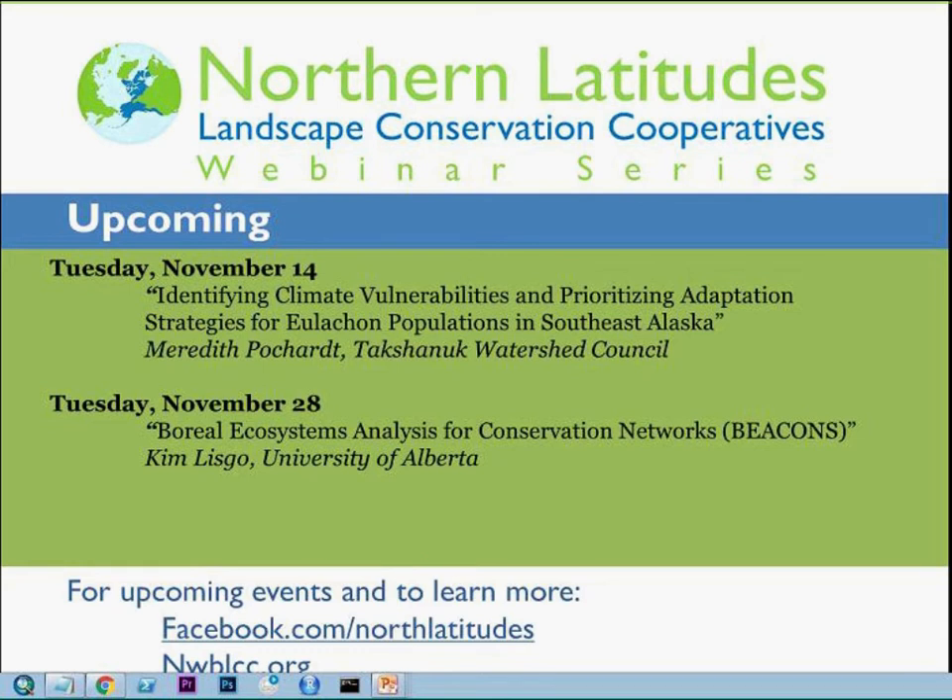A quick introduction to this webinar series: we are the five Landscape Conservation Cooperatives as well as the Alaska Climate Science Center — big public-private groups working on landscape-scale, interdisciplinary issues that go across boundaries. Today we are going to talk about the Northwest Boreal Science and Management Research Tool. Coming up on November 14th there will be a webinar by Meredith Pochart about Ulicon populations related to climate, and on November 28th, the Beacons Project, which has done a huge spatial analysis for the Northwest Boreal Region.